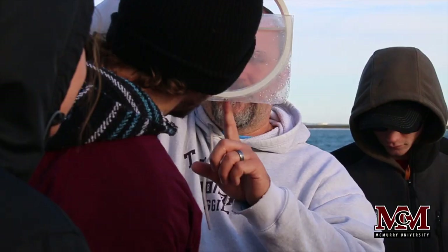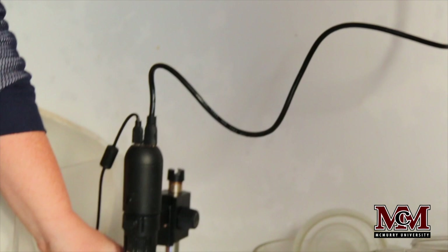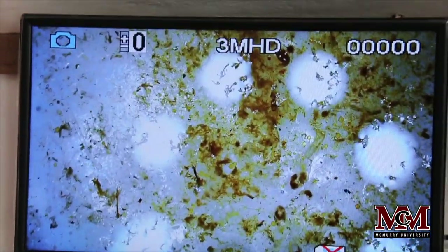I enjoyed the boat and getting to learn about all the fish and other aquatic life around the Gulf of Mexico. Since I'm from Houston, I thought that was pretty cool because I get to go to Galveston a lot, and I think it'll be cool to tell my friends and family about what I learned and teach them some things I've picked up.